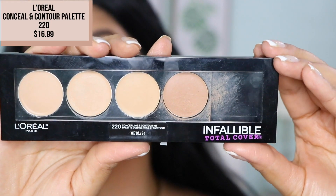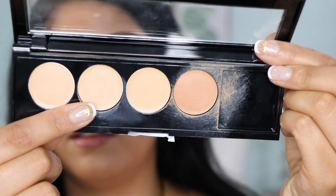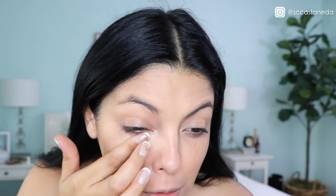Sorry about that — I just got makeup on my pants. I'm going to be taking this palette from L'Oreal Paris. This is their Concealing and Contour Kit number 220. The first shade I'm going to be using is this one here for concealing, and then I'm going to be using this shade here to contour. I'm just going to be using my fingers because we're in a rush. Then I'm going to take my sponge and blend that out, and then take a brush for my contour.